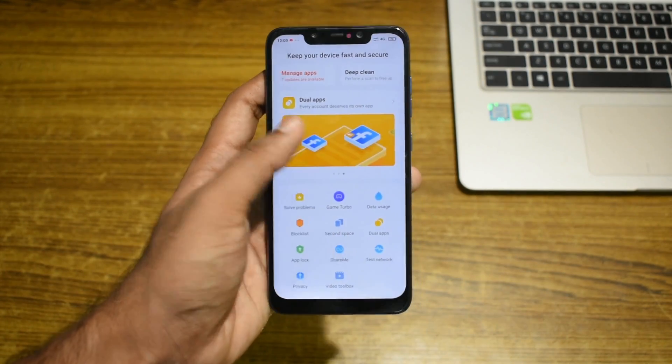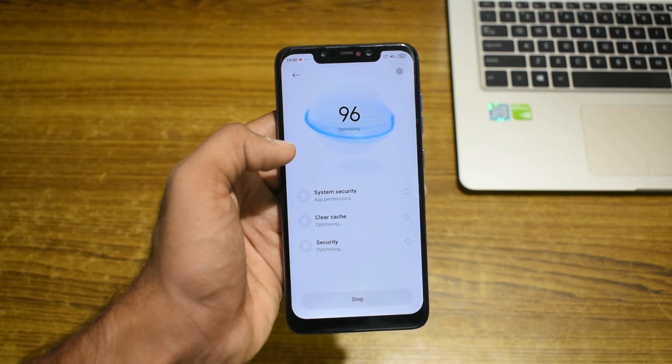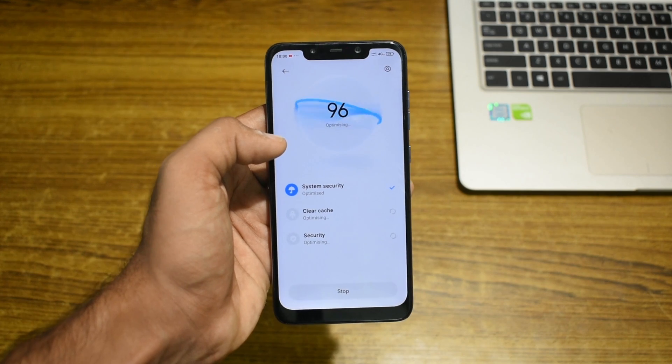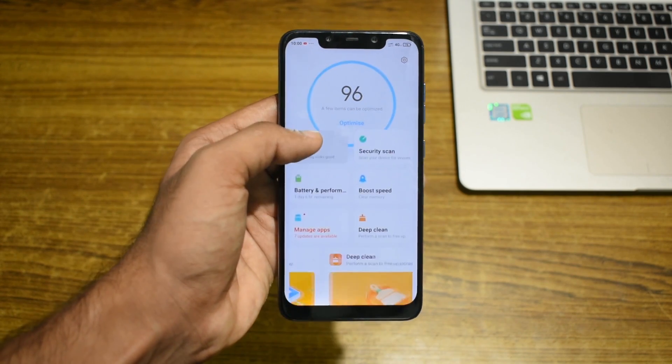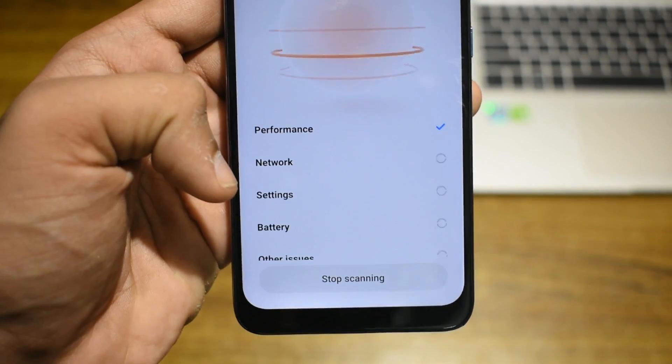Coming to the security app, Xiaomi has completely redesigned the app and its animations. Look at that awesome progress bar on the optimization page. Scrolling down on the security app, we get the solve the problem option, which also comes with its own redesigned animation.